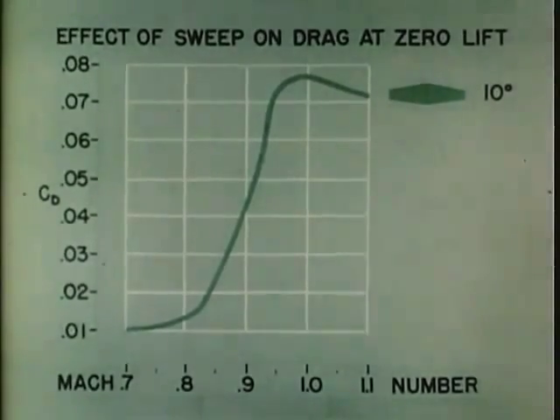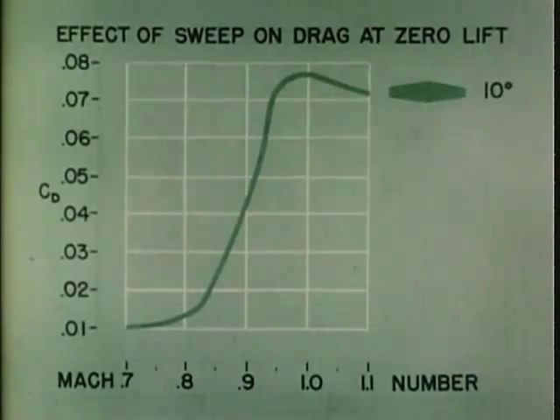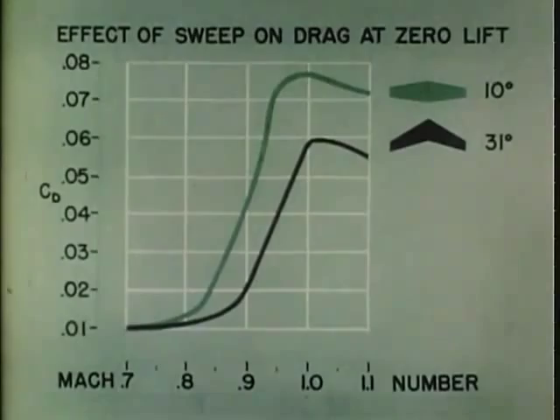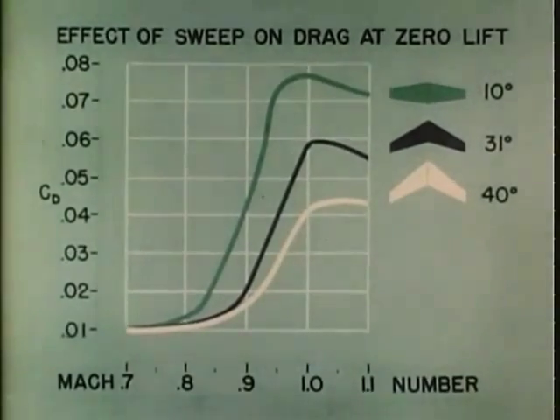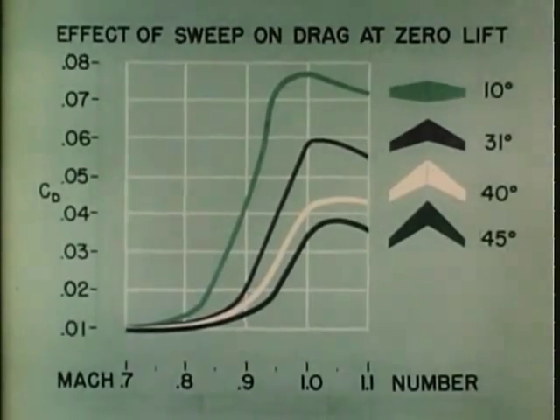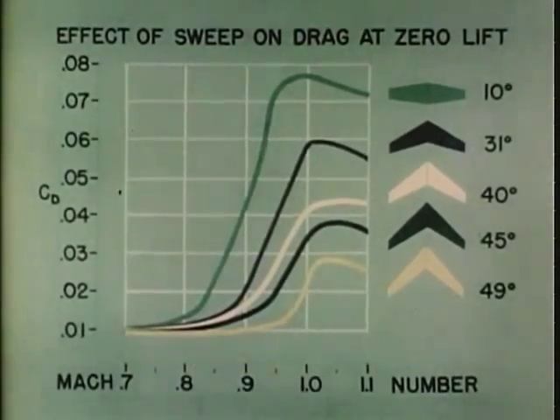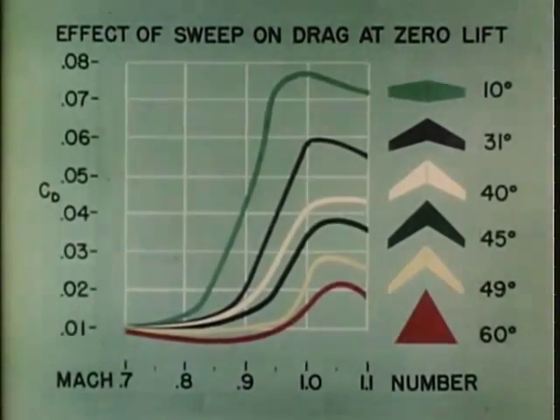Perhaps the most outstanding characteristic of the 60-degree delta wing is the low drag rise encountered at transonic speeds. A comparison of the increases in drag coefficient of conventional swept back wings and that of a 60-degree delta wing near Mach 1 is presented here. The maximum value of the drag coefficient C sub D for the conventional wing is approximately four times that of the delta wing.